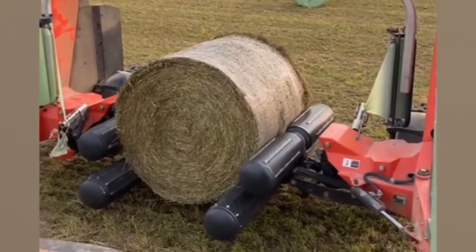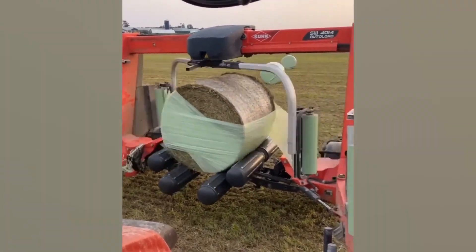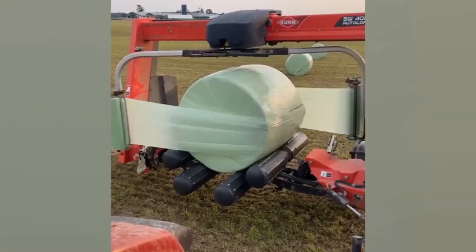This hay bale wrapper can lift, spin, and shrink wrap large bales way quicker than any farmer ever could. I just wouldn't want to see it accidentally picking up a cow.